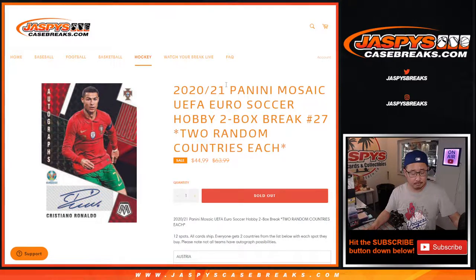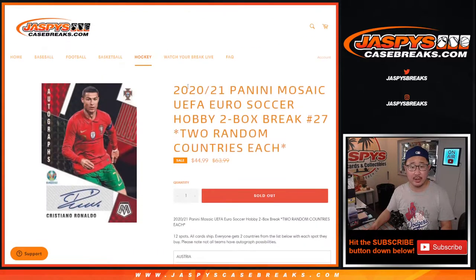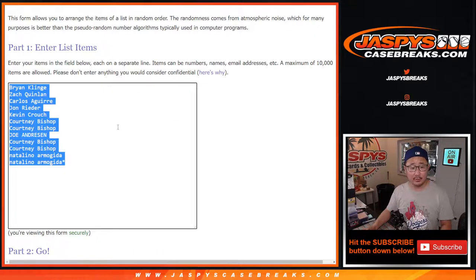Hi everyone, Joe for Jaspi's CaseBreaks.com coming at you with 2020-2021 Panini Mosaic UEFA Euro Soccer, two box hobby break number 27. One spot gets you two random countries. We sold 12 outright and there's 24 countries right here. Thank you to this group for getting in on the action.